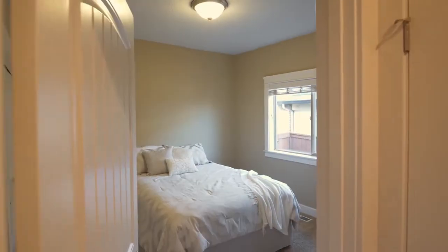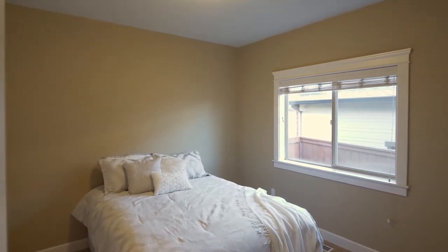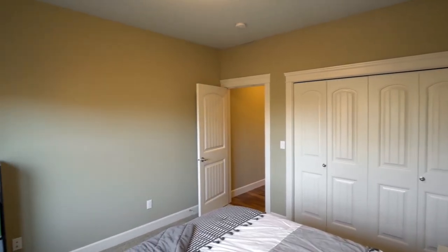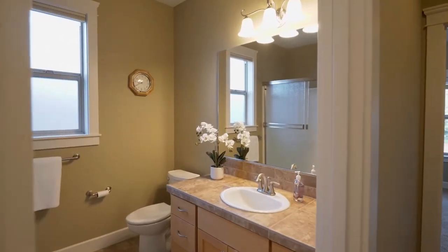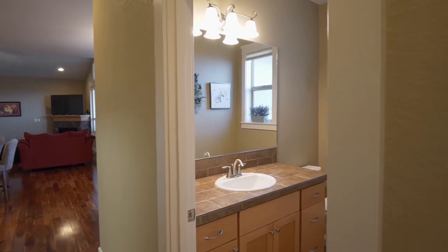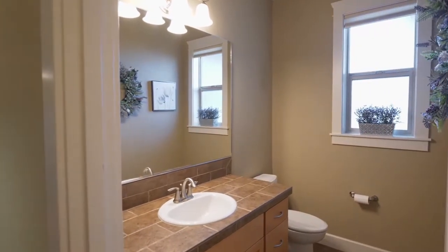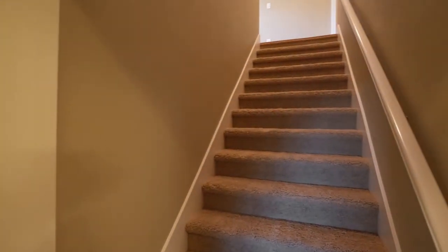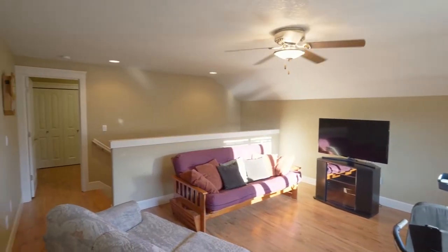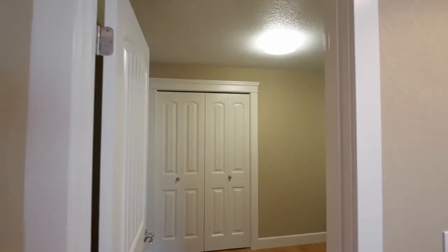This four bedroom home of more than 2800 square feet has generous rooms and tons of natural light. On the upper level, you'll find the family room with laminate flooring plus a bonus room or additional bedroom.